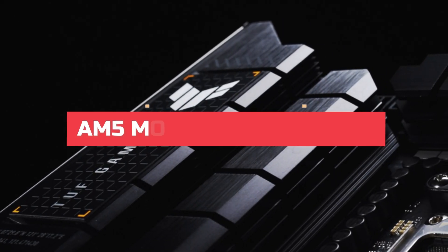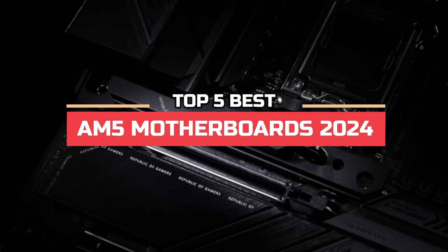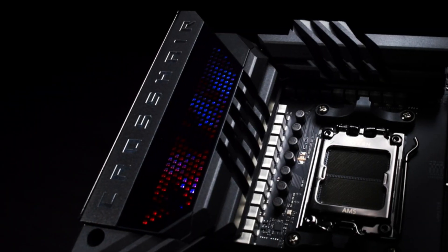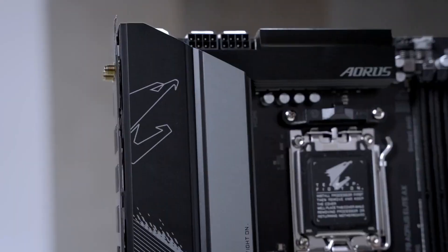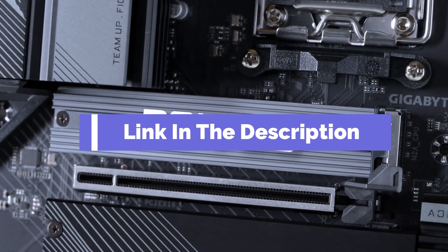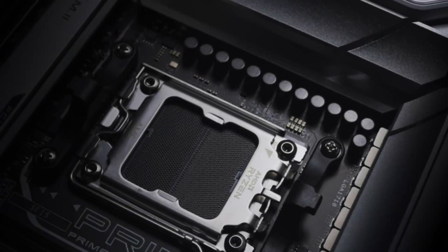Hi, everyone. In this video, we're going to look at the top five best AM5 motherboards in 2024. We made this list based on our own opinions, research, and customer reviews. We've considered their quality, features, and values when narrowing down the best choices possible. If you want more information and updated pricing on the products mentioned, be sure to check the links in the description box below. So, here are the top five best AM5 motherboards.